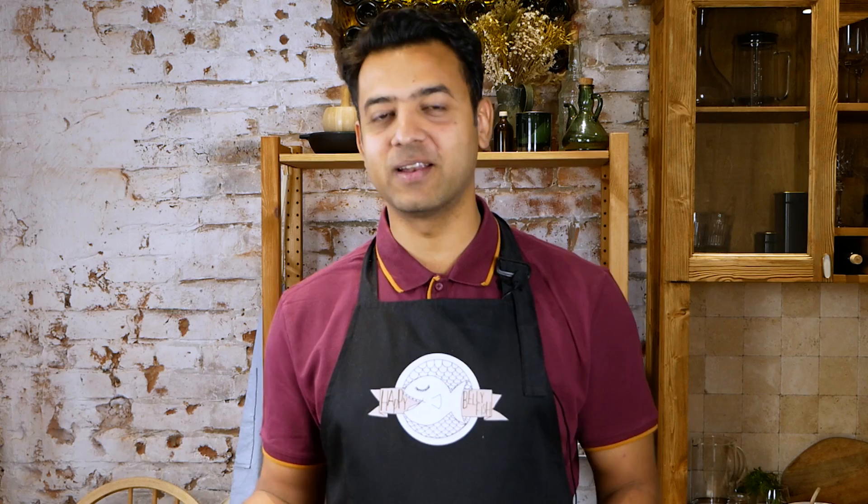Number seven: measuring cups. When you're following a recipe and it says use one cup of this and one cup of that, the measurements are precise — including how much spice to use — and this is where measuring cups are very helpful. Your cooking experience won't be frustrating wondering why it doesn't look like the recipe book picture. These are also very inexpensive. Another great thing about measuring cups is knowing how much food you're actually eating; if you want to lose or gain weight, you will know how to portion your food so you don't end up with too many frustrating leftovers.